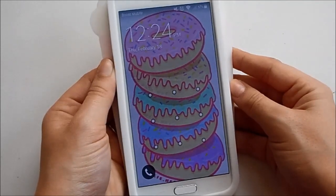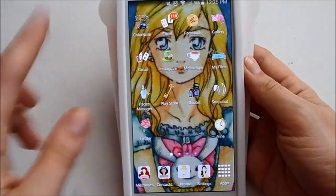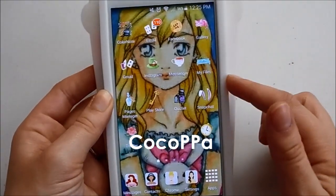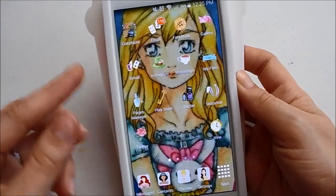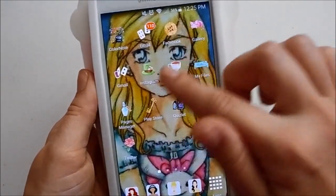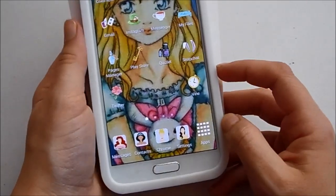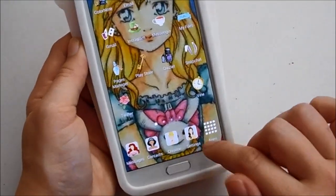Now I'll unlock my phone to show you my home screens. Here's my main home screen — the background and all the app icon covers are from an app called CocoPPa. I'll show you how it's spelled and what the app looks like when we get to the other apps. My background and all the icons are Alice in Wonderland themed, which I absolutely love, and the main apps at the bottom are all Disney themed as well.